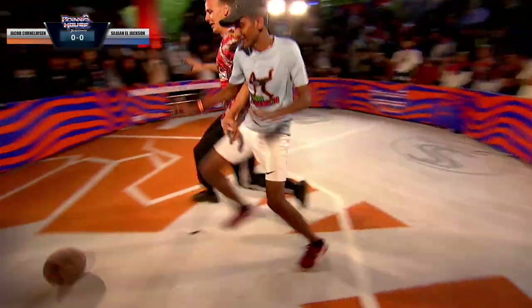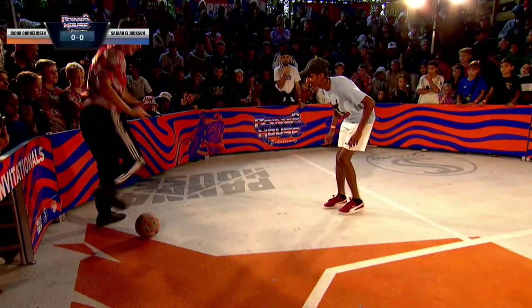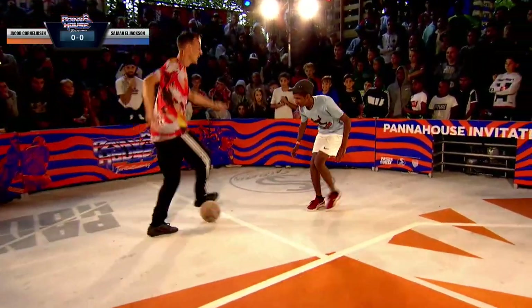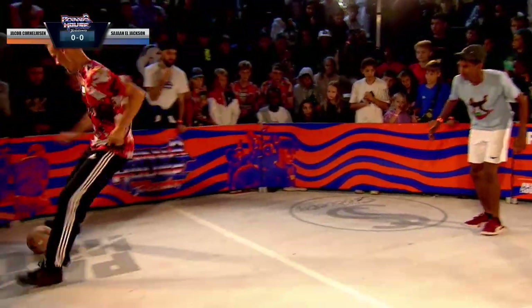It's Sajjan — Sajjan, not Saji. And Jakob steals the ball there. And now it's his turn to dance. Yeah, this is amazing. And dance he can. This man goes for the goal. Nice save there, good defense. Very nice.